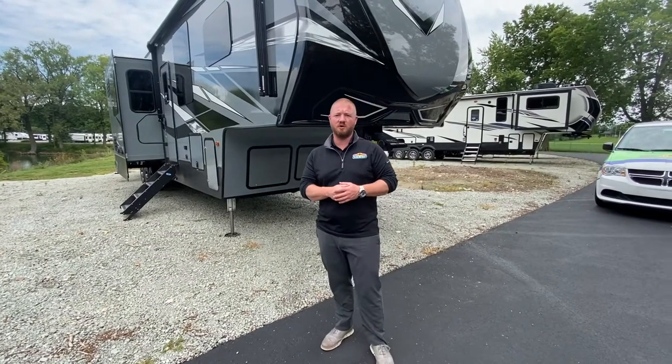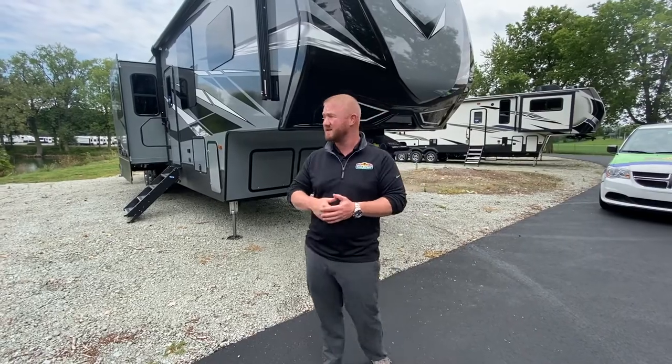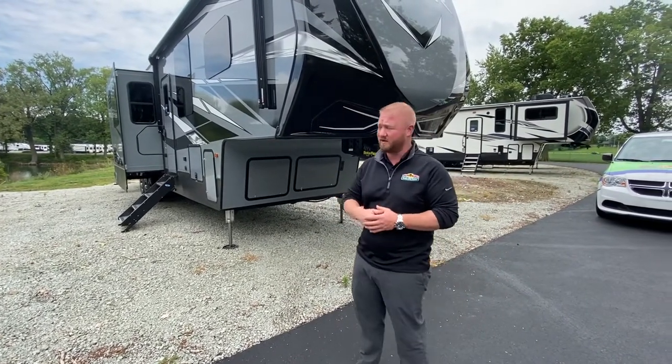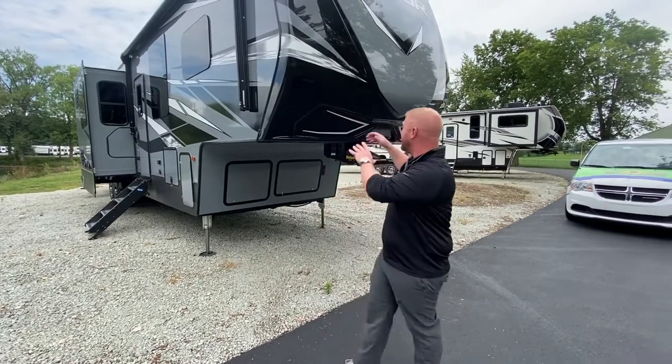Hey guys, this is Jess Turnipole with Walnut Ridge Family RV with another Walk-through Wednesday for you guys. Right here we have the 2021 Raptor 413. Super awesome as you can see out here — really nice graphics, nice front cap.